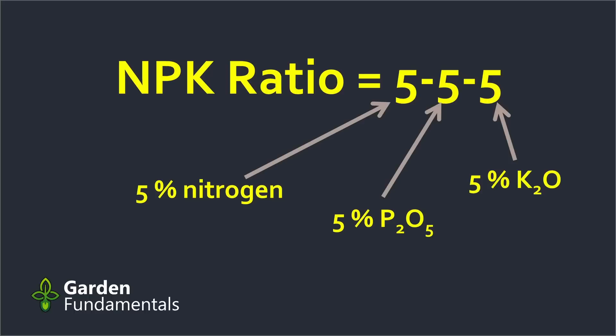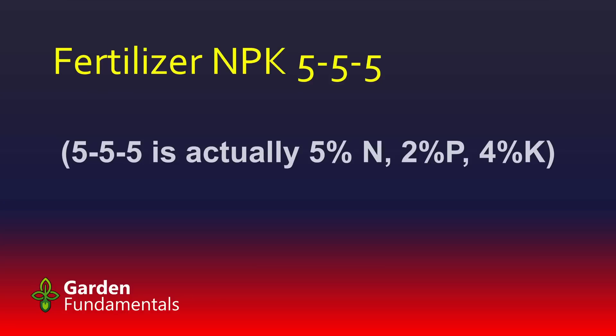So what does the 5-5-5 actually mean? Many gardening sites will tell you that that's 5% nitrogen, 5% phosphorus, and 5% potassium. They're all wrong — it doesn't mean that at all. What it actually means is that you have 5% nitrogen, 5% of something called phosphorus pentoxide, and 5% of something we commonly call potash. That's an important point if you're going to try and figure out how much of this fertilizer to actually use.